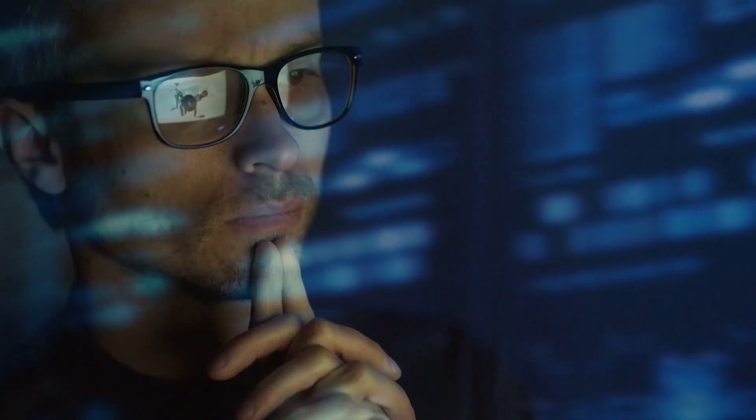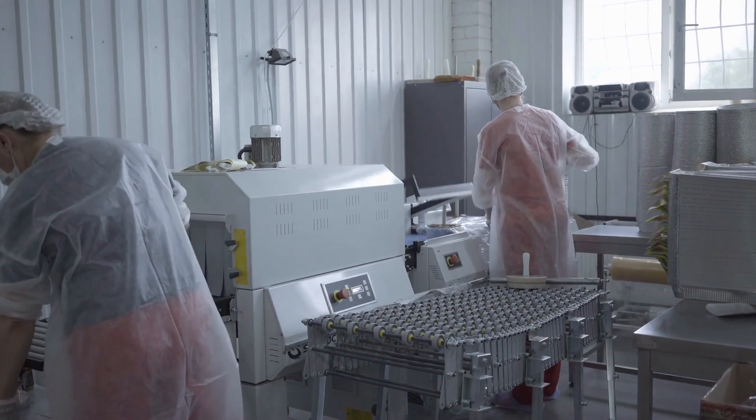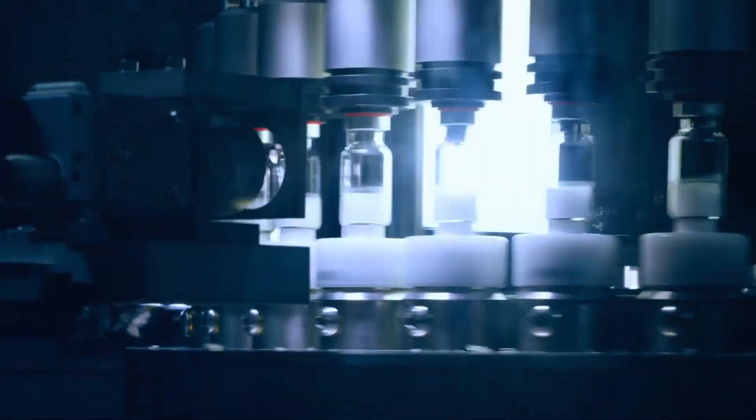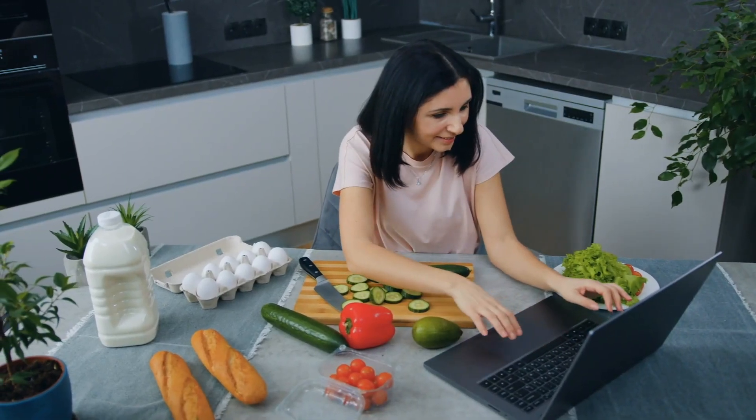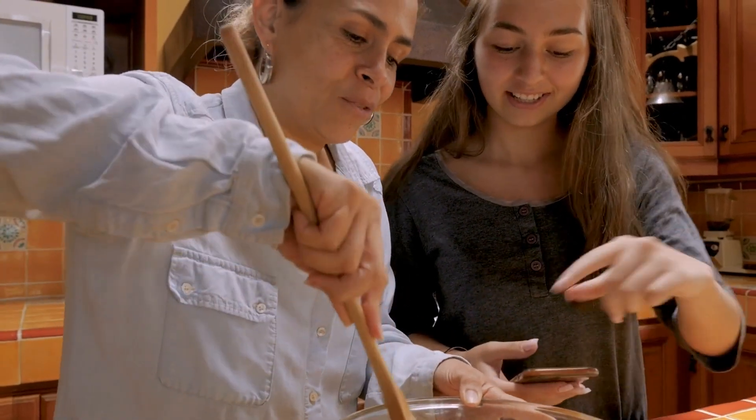Can we teach a computer to cook us a meal? As you must have observed so far, most if not all industries are seeking some advantages with the help of artificial intelligence. It goes without saying that among all these areas of our life, cooking and food is one of the most essential ones.